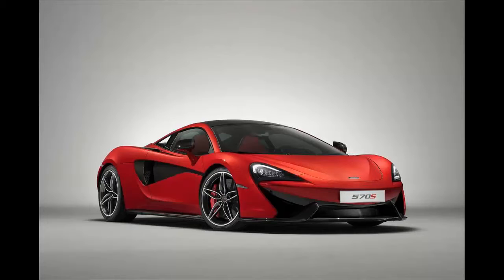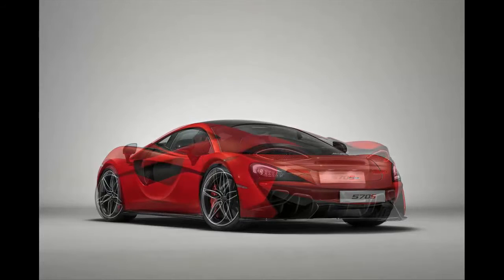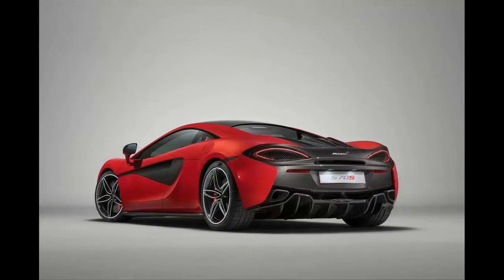McLaren has revealed five new special edition versions of its 570S supercar, showcasing what McLaren's own designers can come up with when let loose with the configurator. The five cars are part of the Design Edition range, each one featuring